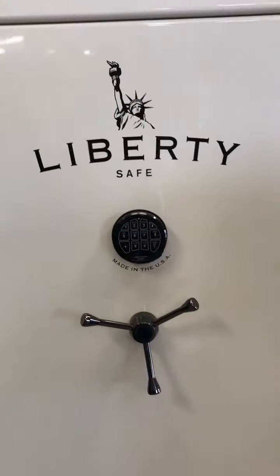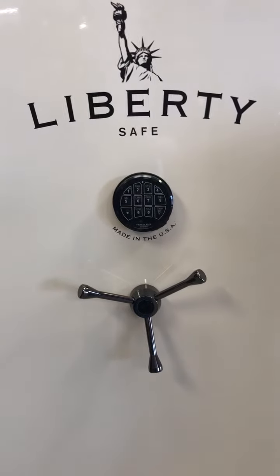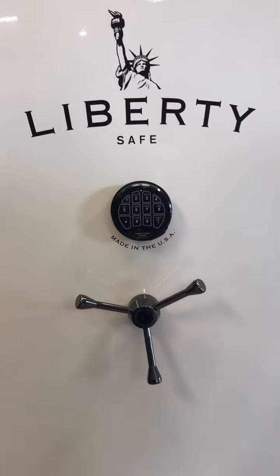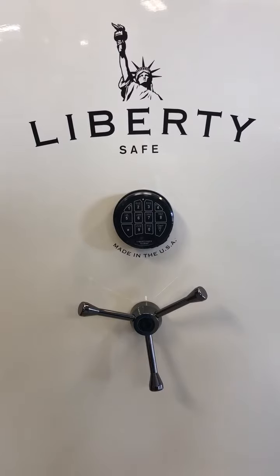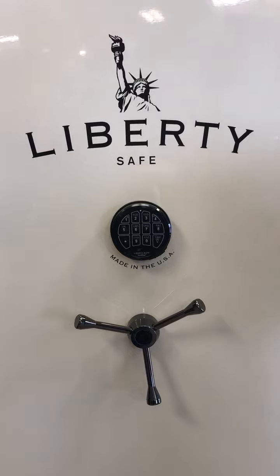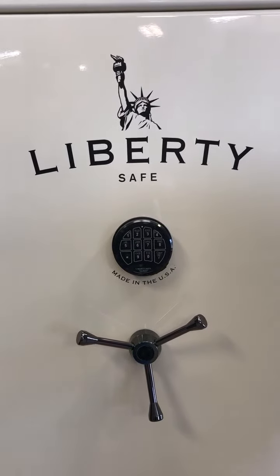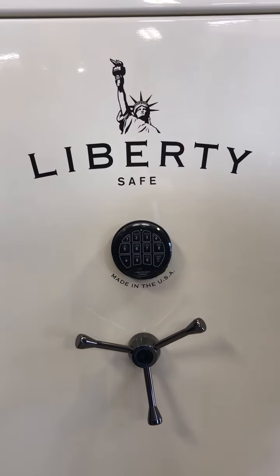Now we're going to move over to the digital lock — the electronic lock, so to speak. It's kind of the new kid on the block. Some of the pros of digital locks are they have a high manipulation resistance. They have so many numbers that it's hard to break into these — it could take up to 27 years for a thief to break in.